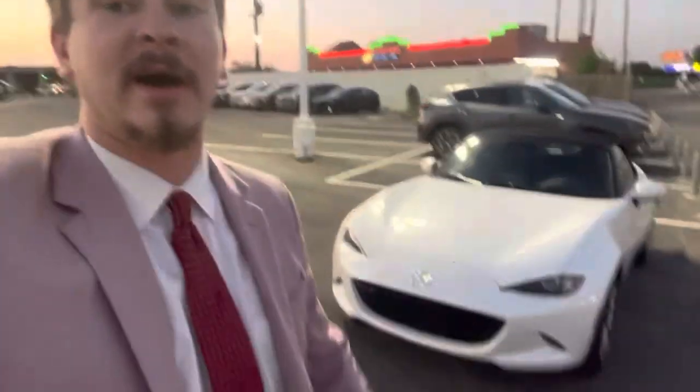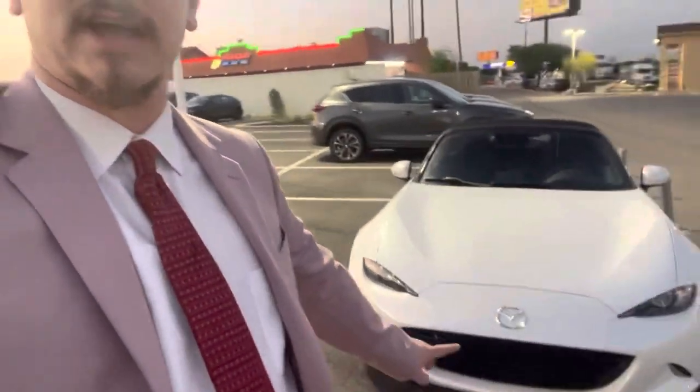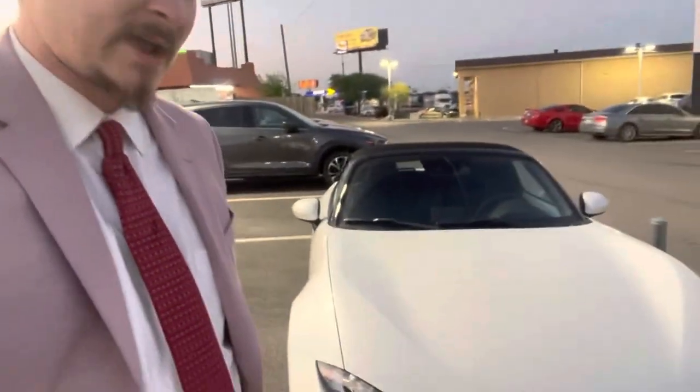Hey guys, it's Laden Fields here at Garland Sheldt Mazda in Tipple, Texas. I wanted to show you a neat feature on this gorgeous 2023 Mazda Miata MX5. Up in the front here, you're going to have the full LED adaptive lighting system. At night time, these headlights are going to actively turn around corners up to 15 degrees and they're going to auto level for you, increasing your visibility by up to 30 percent at night time.